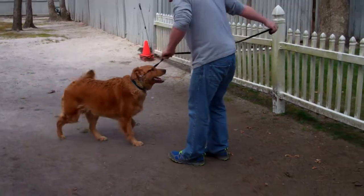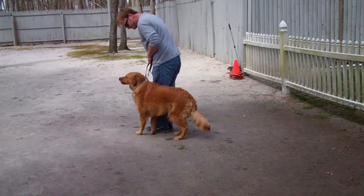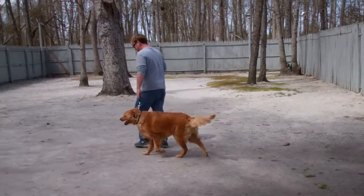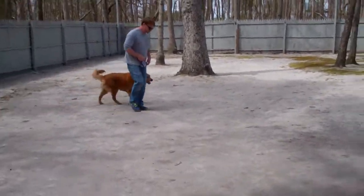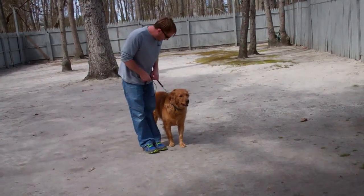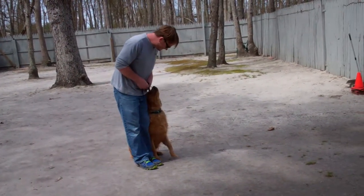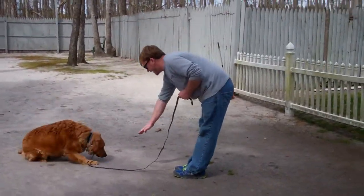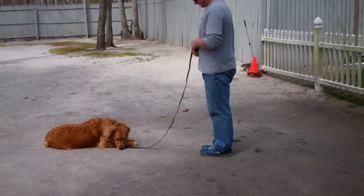Rich calls him out of that command, brings him in, has him sit, and then he returns back to heel position. The last exercise we're going to demonstrate is the down from a distance, and this is a little bit harder because the dog's not next to you. Rich leaves him in a sit stay, walks out to the end of his training leash, uses his right hand to give the command, and drops him into a down from a distance.